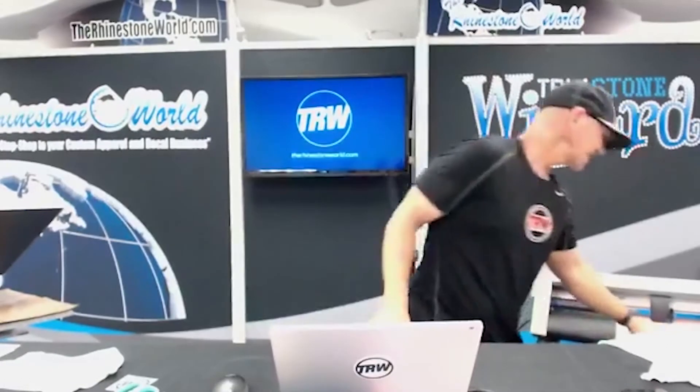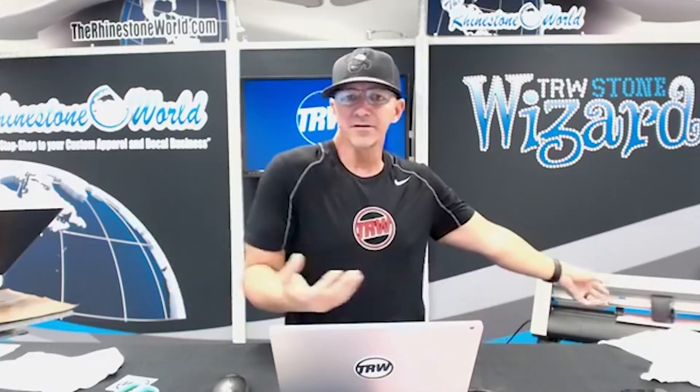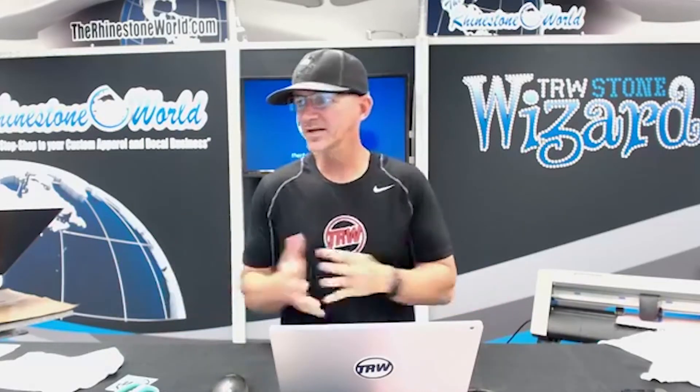I have my cut settings here on the Graphtec set to - let me see - 20, 29. That's honestly about half the speed this cutter can go. But can you guys even hear this thing? It's pretty freaking quiet, isn't it? What's nice about this Graphtec is number one how quick it is, but number two how quiet it is.